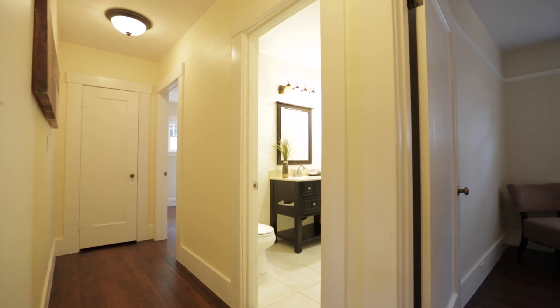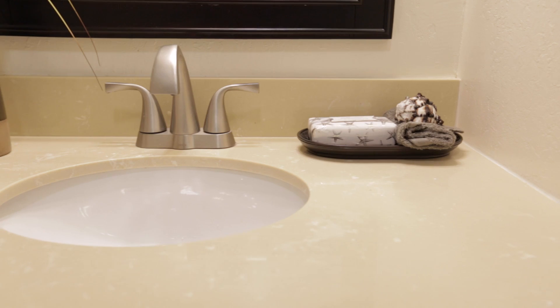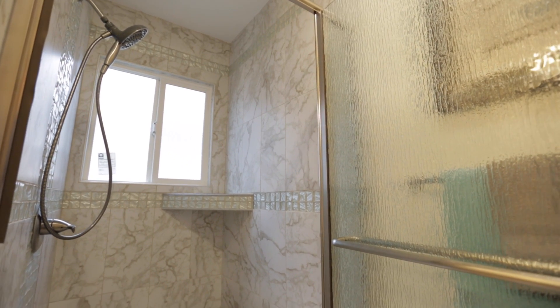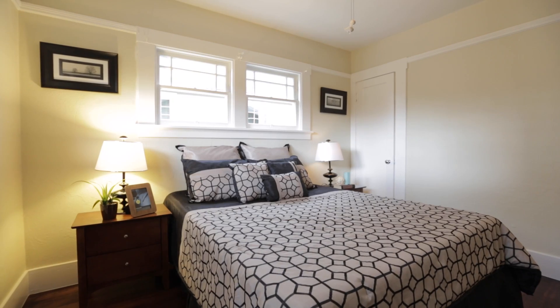The hall bathroom has been remodeled and features tile flooring, a custom vanity with quartz countertops, and a decorative tile shower stall with glass enclosure. The master bedroom is located down the hall at the rear of the house.